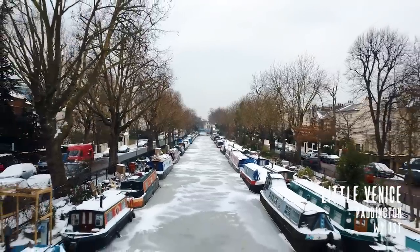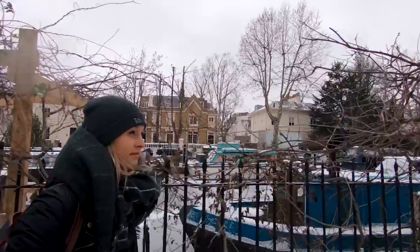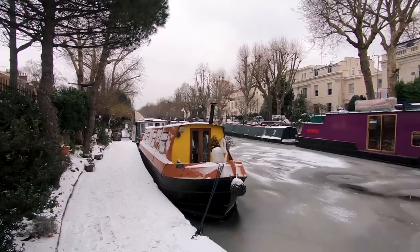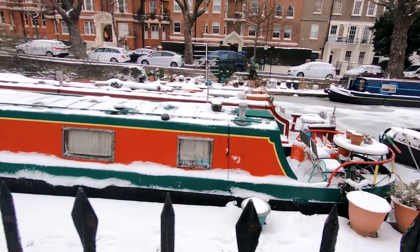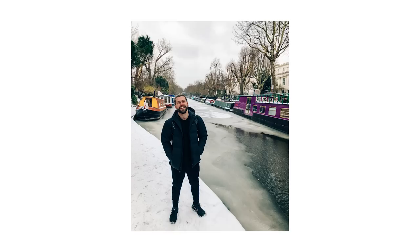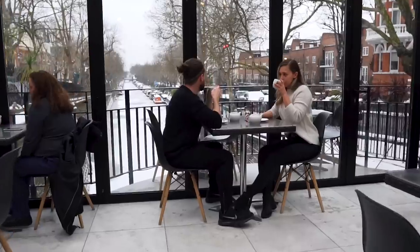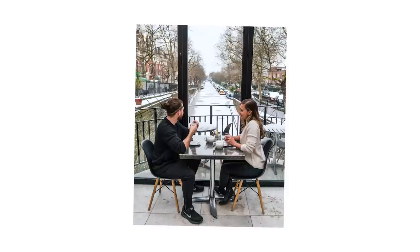Just north of Paddington Station is Little Venice. This is one of the most peaceful spots in London — it's full of pretty canals and riverboats, making it a great location to shoot all year round. When we were there, it looked like a winter wonderland with frozen canals and thick snow. If you walk along the canal, you'll find Café La Ville with a fantastic view over Little Venice. Ask for a table just beside the windows for the perfect angle.